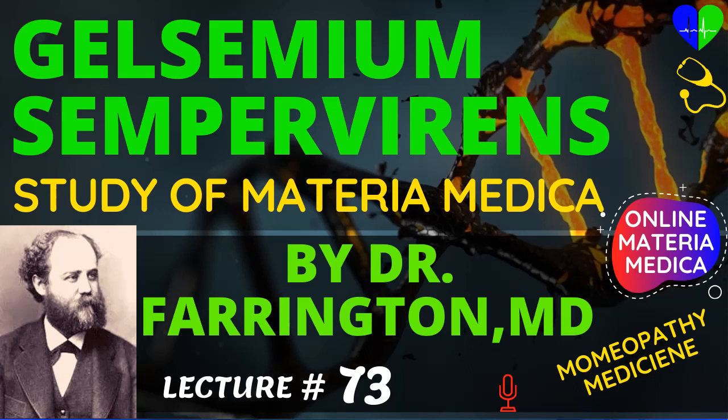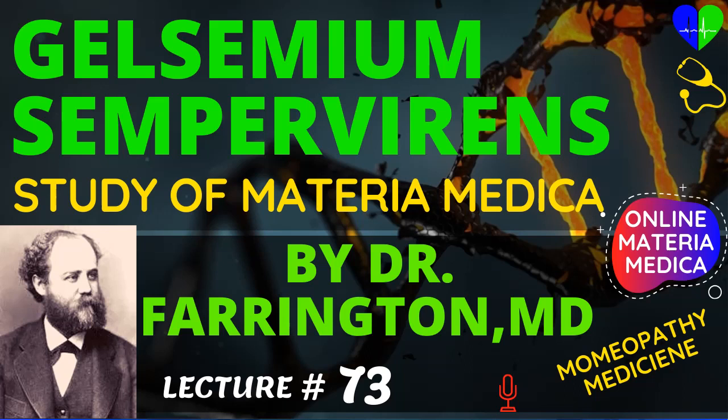If you want more videos like this, please subscribe to this channel and press the bell icon. Comment your feedback. Like and share this video with your friends and family. For paid and free consultancy online, visit homeopathymedicines.com and mashclinic.com. Thank you! Have a nice day! Stay healthy, stay happy!